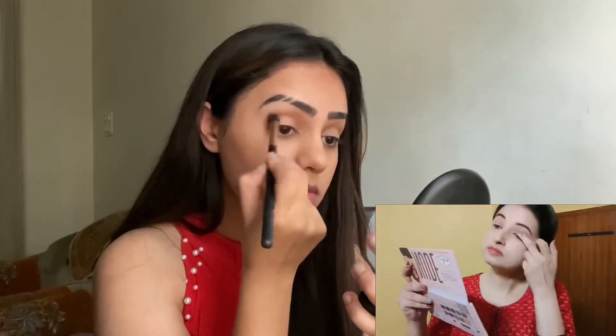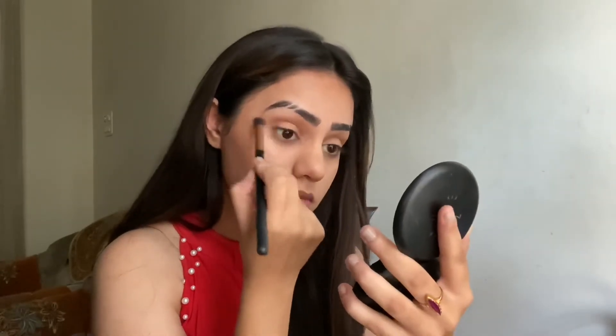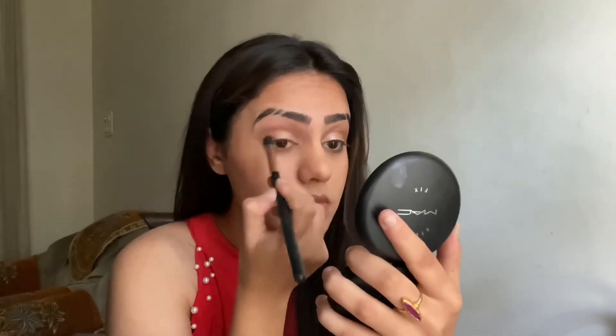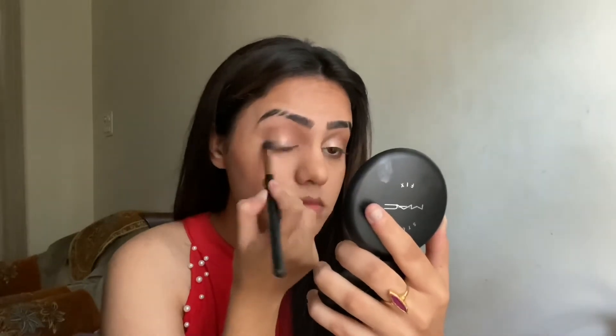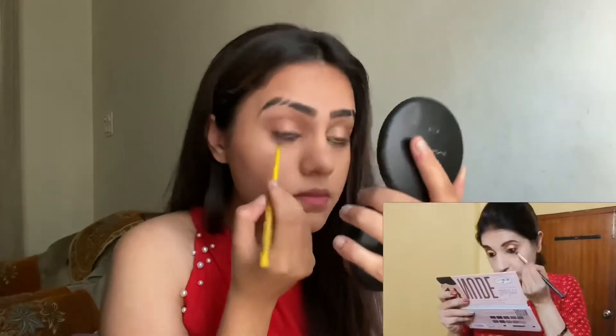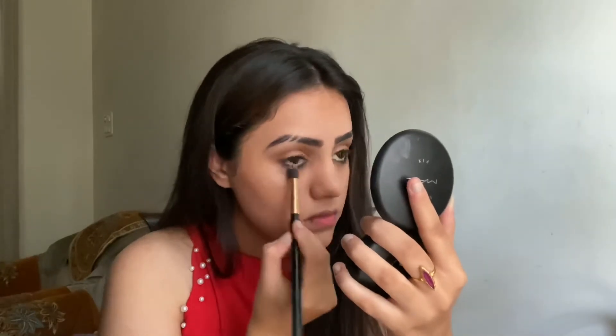Moving to the eyes: first I'm taking a brown eyeshadow for my crease, just like her. Once that's done, I take a golden eyeshadow and apply it all over my eyelid — you can use any color you want. After that, I'm applying kajal on my lower and upper waterline and smudging it out with a smudger brush.